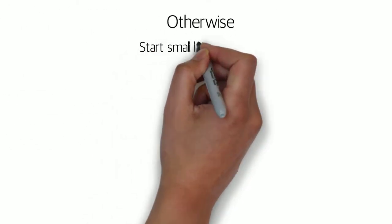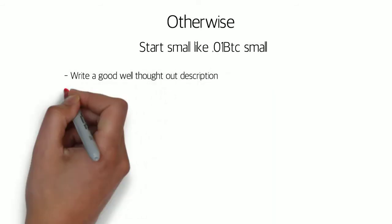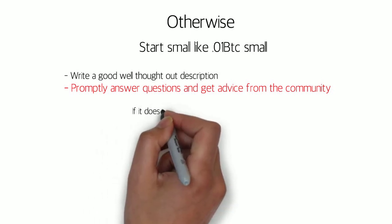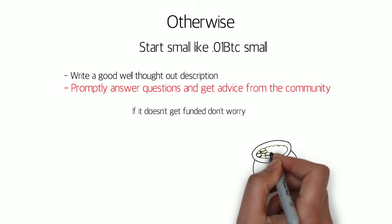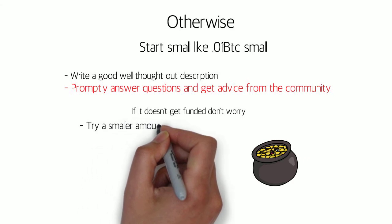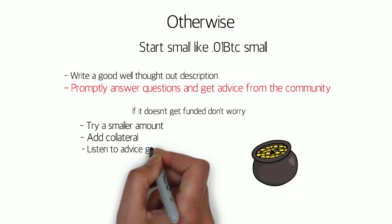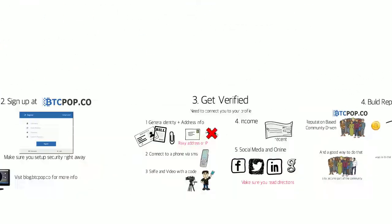Otherwise, start small — really small, like 0.01 Bitcoin small. You won't get funded, and you will likely get discouraged if you try to start too high. Some other solid advice is to write out a very good, well-thought-out description and promptly answer questions from the community. If it doesn't get funded, don't worry — you just need to sweeten the deal a little bit for investors. You can do this by asking for a smaller amount, adding collateral, or listening to whatever else they suggest.